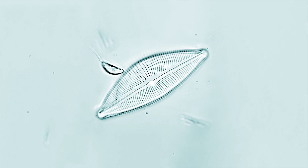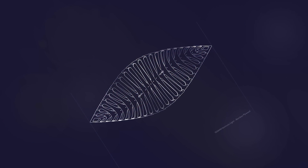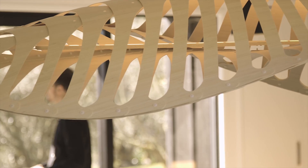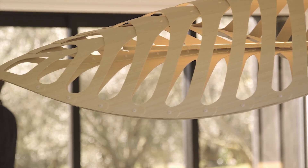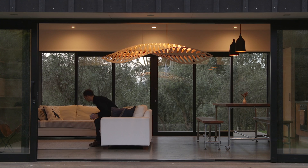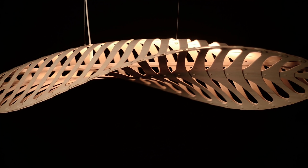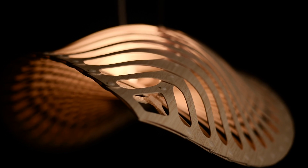Navicula is a diatom. We took that form to create the Navicula light, and that's where it all started from. When we started designing it, we had an idea of what we wanted — this curve. But when we built it in reality, it twisted. That wasn't planned; we couldn't have designed that on a computer. It just happened out of its own internal structural logic. Right from the start, it had its own life — it said, no, I'm going to be like this.